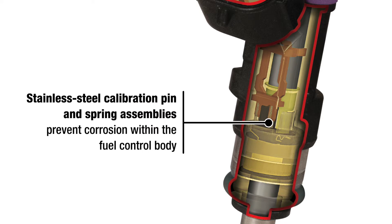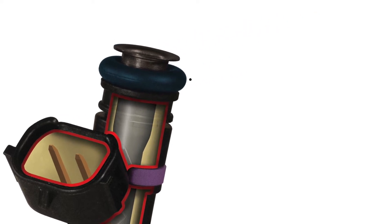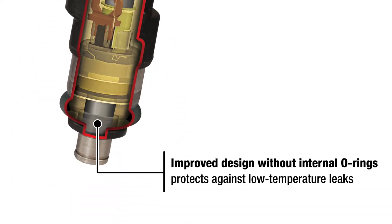Stainless steel calibration pin and spring assemblies prevent corrosion within the fuel control body. Tin plated brass terminals add to the corrosion resistance. External Viton O-rings provide proper sealing under extreme conditions. Improved design without internal O-rings protects against low temperature leaks.